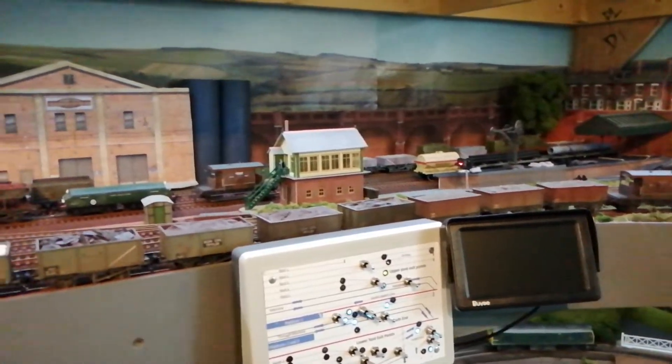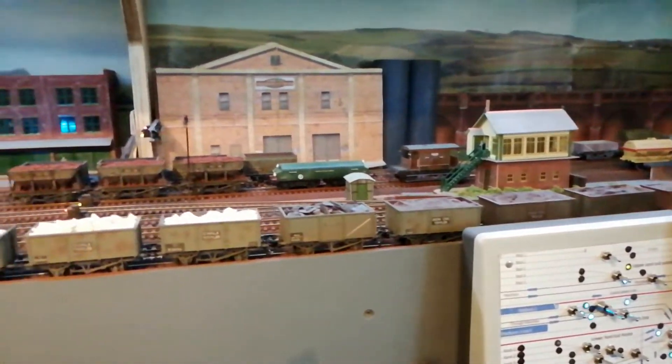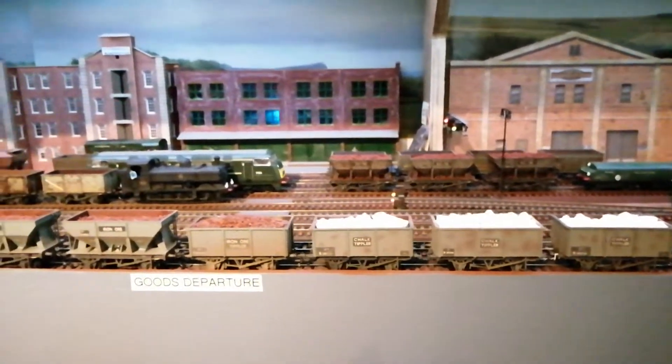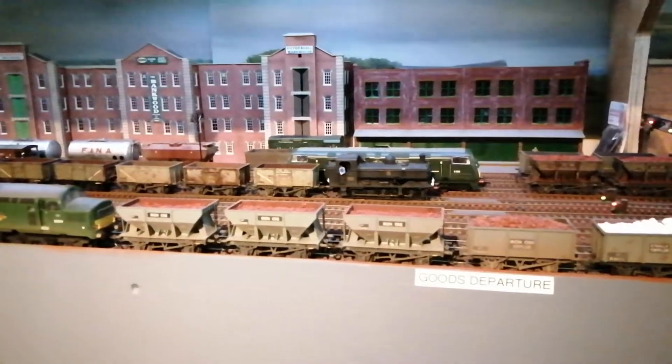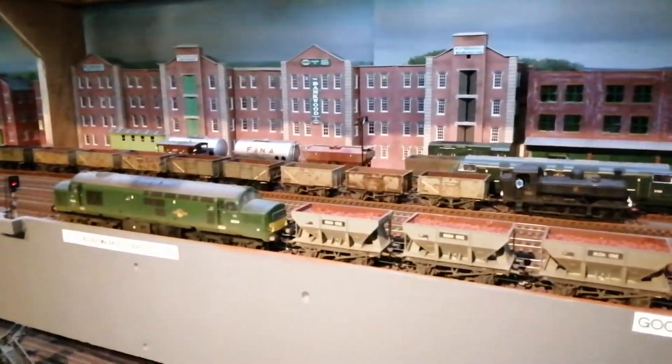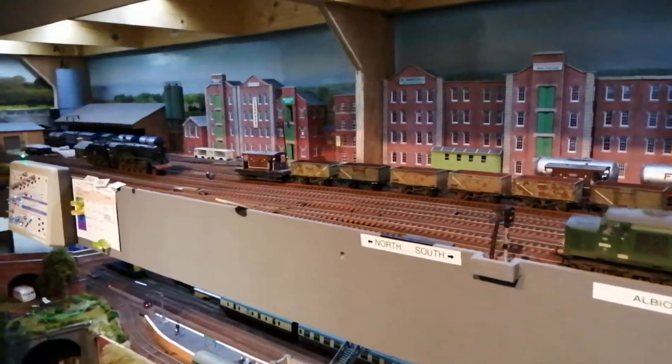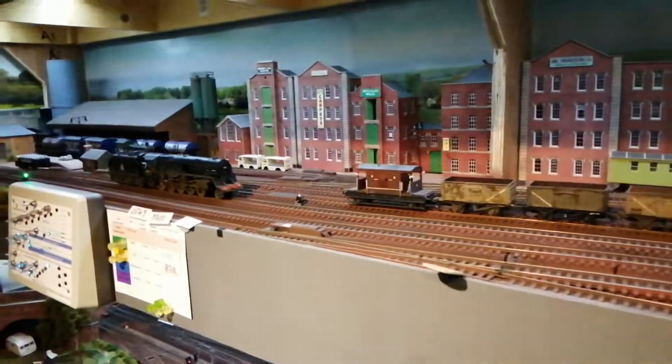Now we're over on the far side of the layout. We have another yard — Albion Mills yard — which has got several tracks and is handling lots of different goods, mainly at the moment minerals. Further down here, as I move along...